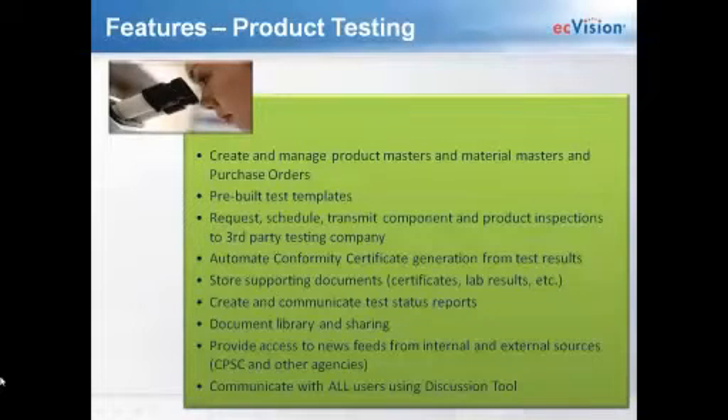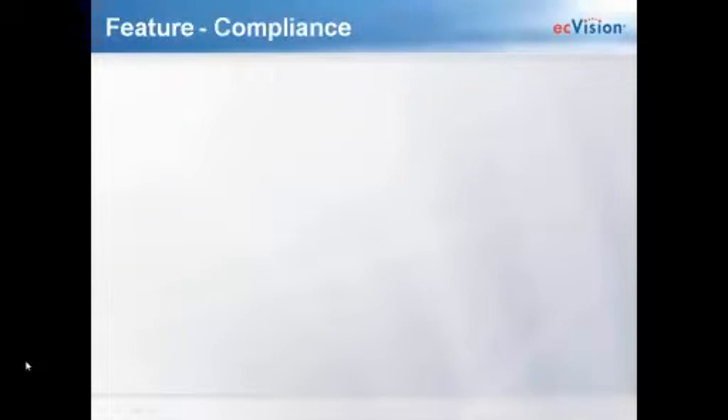We'll talk about which testing labs we're currently connected to and which are in progress. You can automate and generate certificates from test results, and store any supporting documents — lab results, certificates from GOTS, Oeko-Tex, or other certifying organizations — all connected back to the product or raw material master. You can create and communicate test status reports, and there's a full documents library for sharing documents with suppliers. We'll also have a news feed starting with live feeds from the CPSC. The discussion tool replicates email but operates as a system discussion tool — we'll talk more about that later.